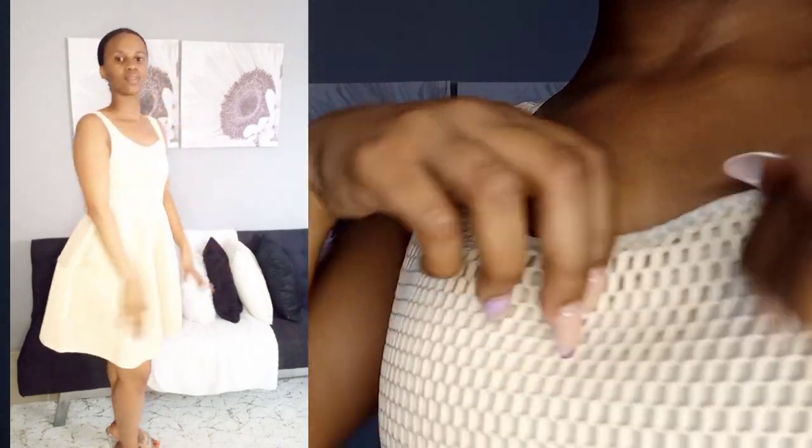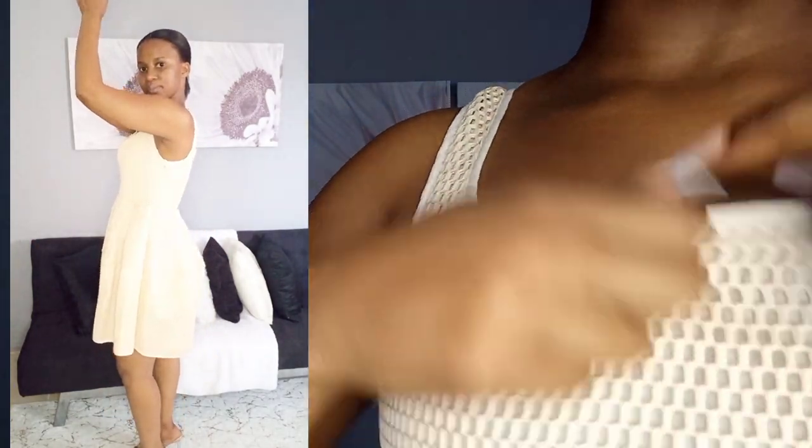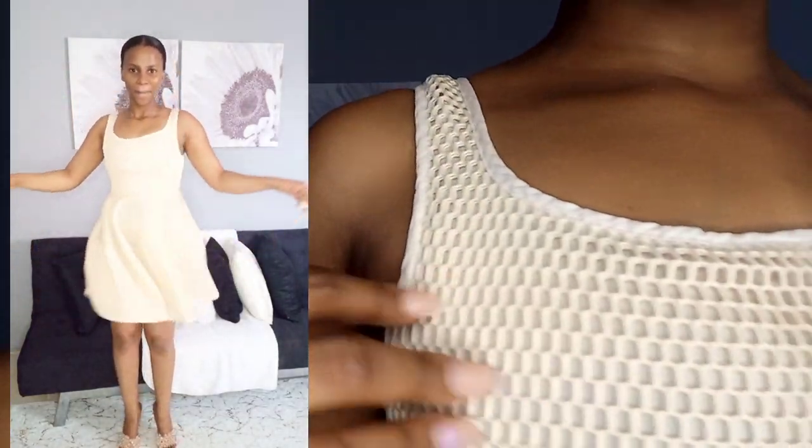Coming closer, this is what the dress looks like — it has a lining underneath to cover your body. I love it. I got this in a size small. I don't know the brand because it doesn't say on the tag. It's above the knee, a flowy tutu-style dress, and it's two-layered. There's a zipper on the side to put it on. I never know which side is front or back, so I just place the zipper on the inside for easy removal.